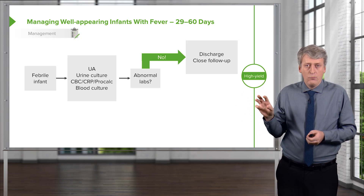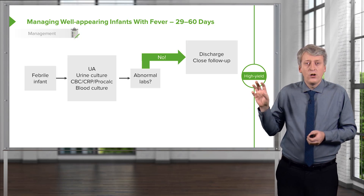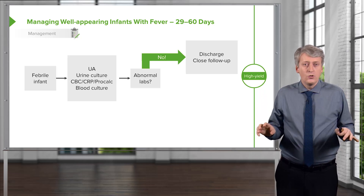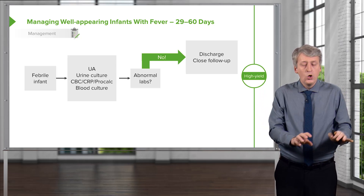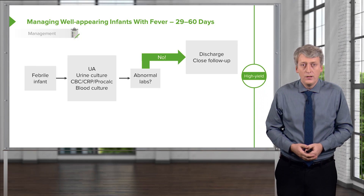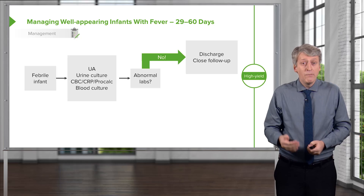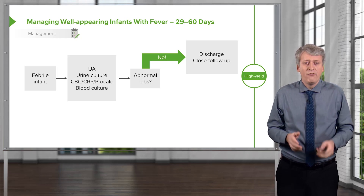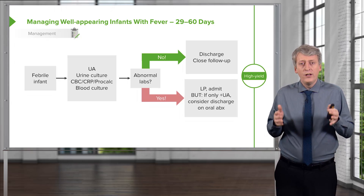But if they're not abnormal, we can discharge the patient home with close follow-up. These patients who are well-appearing with fever and have preliminary labs that are normal do not necessarily need to come into the hospital. But if the labs are abnormal or you're worried about the child or you don't trust that they'll follow up, we will often admit them.